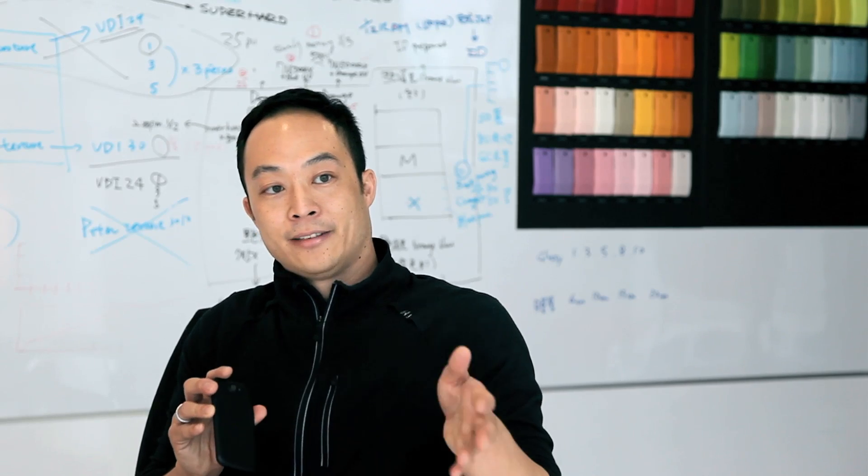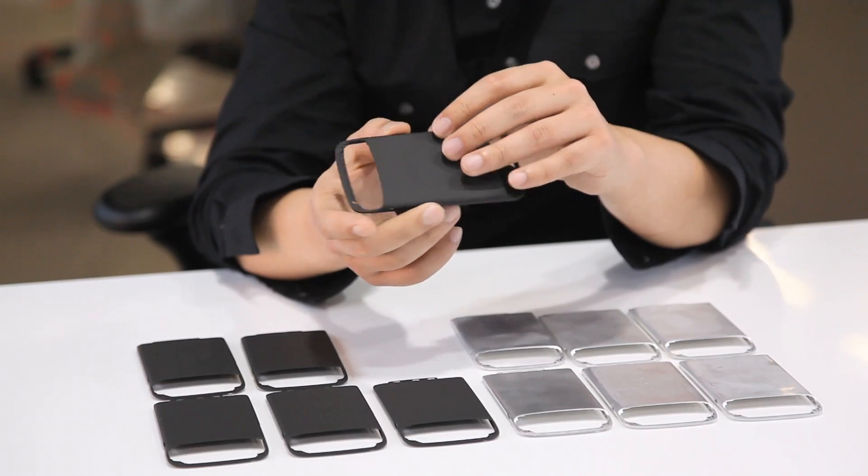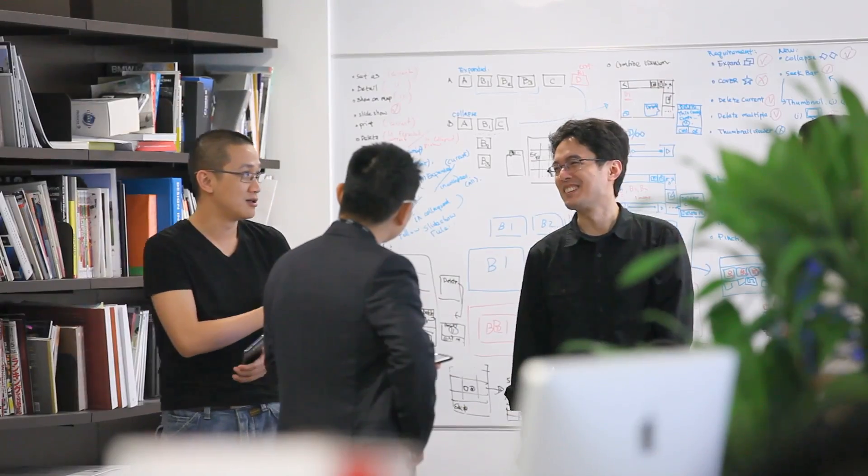For us to be innovative, we always need to look for forefront technology. Does your phone really need the same technology used by NASA for satellites? Maybe not. But we think people will appreciate the difference.